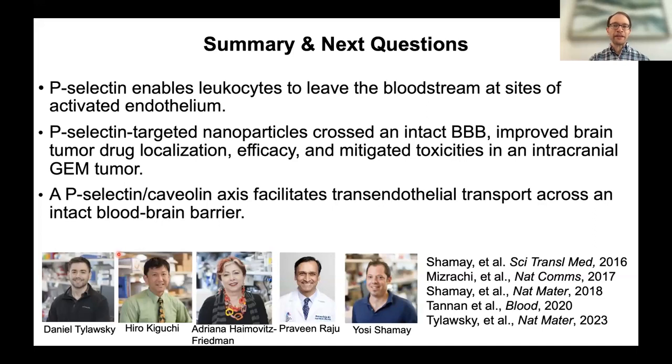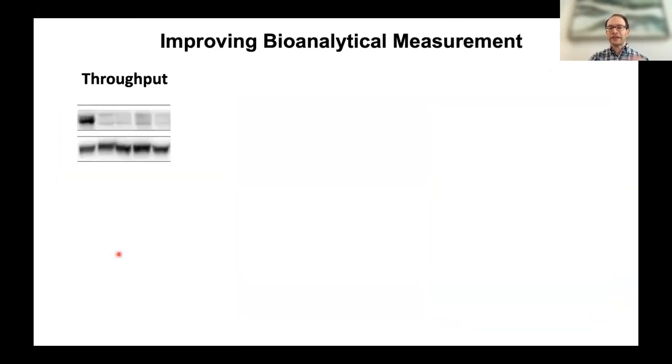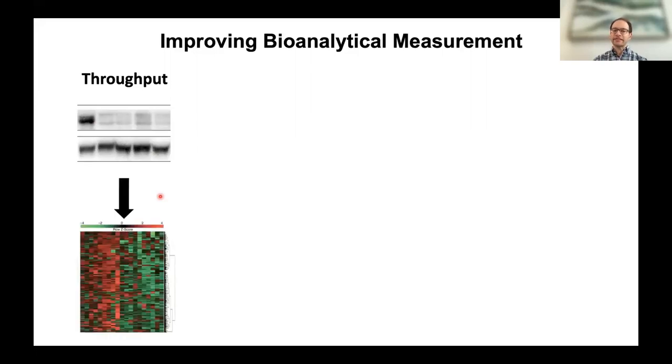Moving to the second major area: sensors. The lab is focused on sensors for drug discovery and sensors for liquid biopsy. Key reasons for making biosensors include increasing the speed and throughput of measurements — for example, making processes like Western blots much faster. Other motivations include better quantification of biological images, the ability to measure things in living systems rather than dead tissue, and performing in situ measurements inside the body rather than removing tissue for diagnosis.